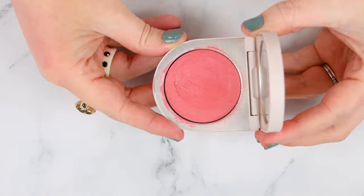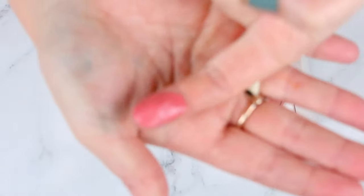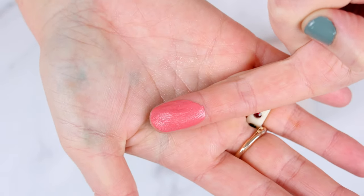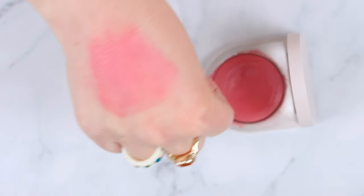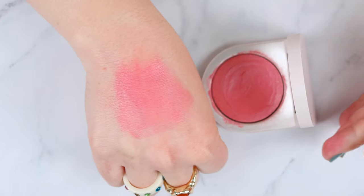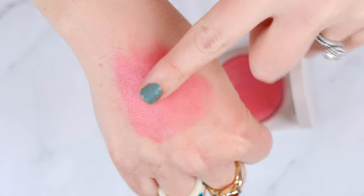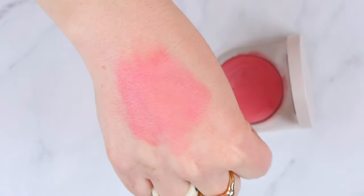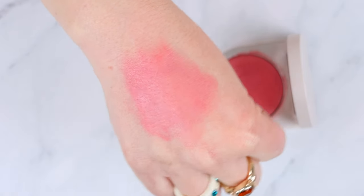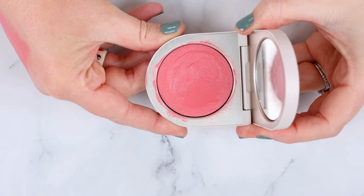A similar formula is the Rose Ink Cream Blush in the shade Ophelia — a cheek and lip tint. I hated this when I first tried it, but have since come to really like it. It's a little balmy and the first time I used it, it lifted my foundation. But a few viewers encouraged me to keep trying, and with a sponge or dense brush and a light touch, it actually applies well over powder. It's a beautiful pigment — makes my cheeks look hydrated and plumped — but it does stay sticky, so I set it with a powder blush on top. It's won me over.